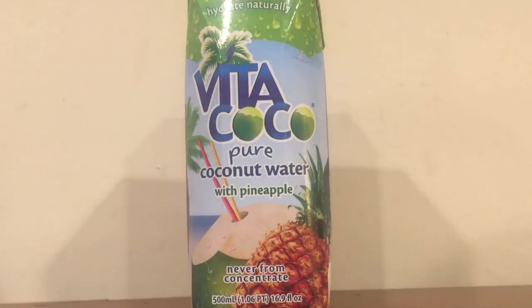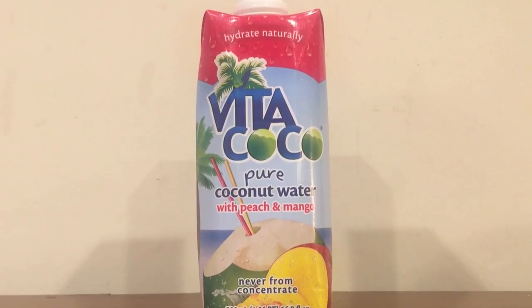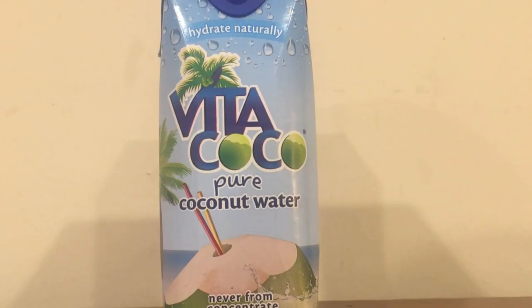The first one is pure coconut water with pineapple. Next up is pure coconut water with peach and mango. And the third one is just pure coconut water with no added flavors. And these are all water from coconuts.